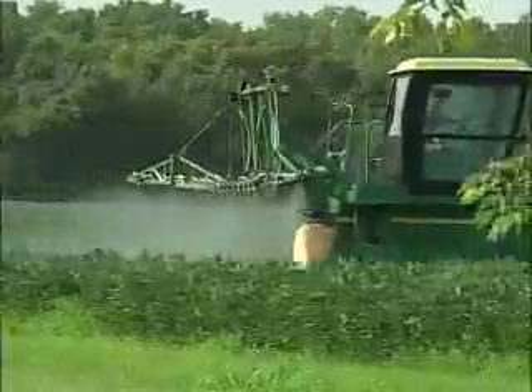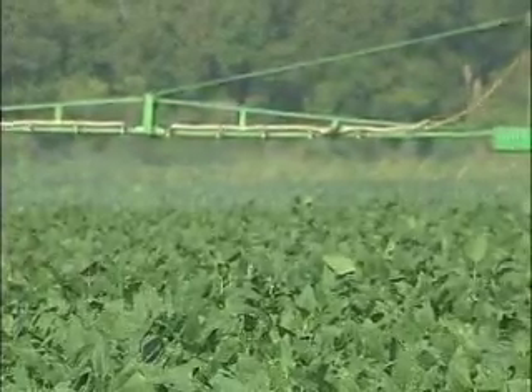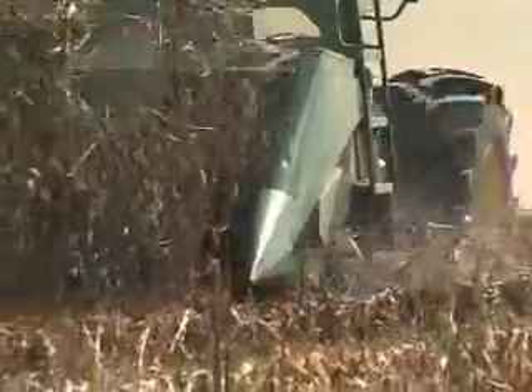We want the growers to consider protecting a good crop, one that has potential. And if the crop really doesn't have potential, then maybe economically they can't afford to make an application of a fungicide.